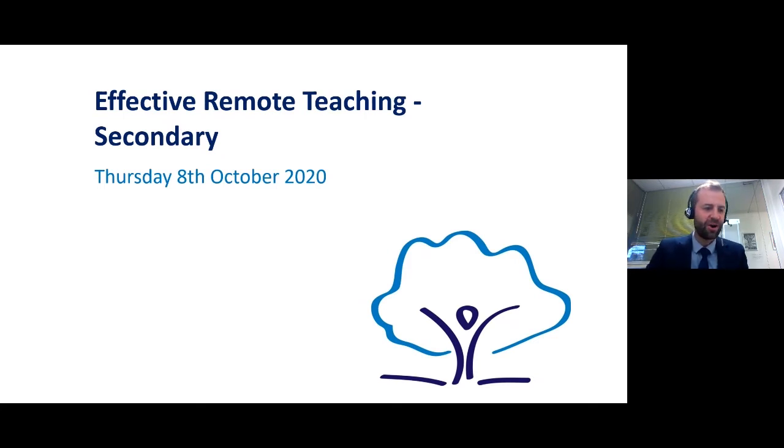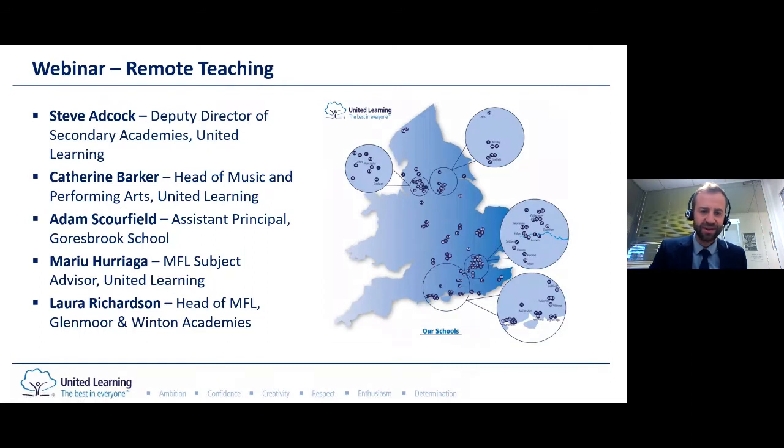Hello and welcome to this webinar on remote teaching. Thank you for joining us today. My name is Steve Adcock. I'm Deputy Director of Academies here at United Learning — a group of state and independent schools covering most corners of the country. I'm joined today by Catherine Barker for Music and Maru Hurriaga for Languages, as well as Adam Scourfield from Goresbrook School in Dagenham and Laura Richardson from Glenmore and Winton Academies in Bournemouth.